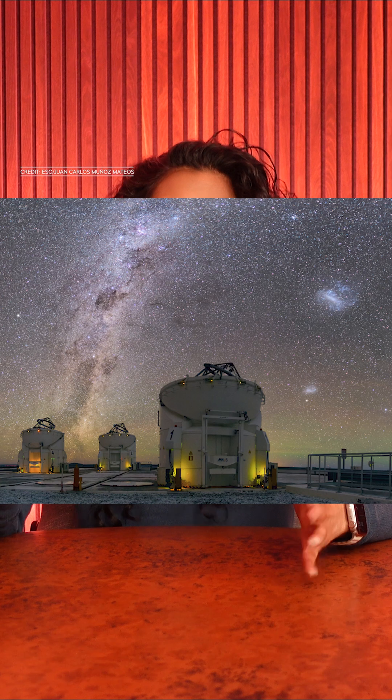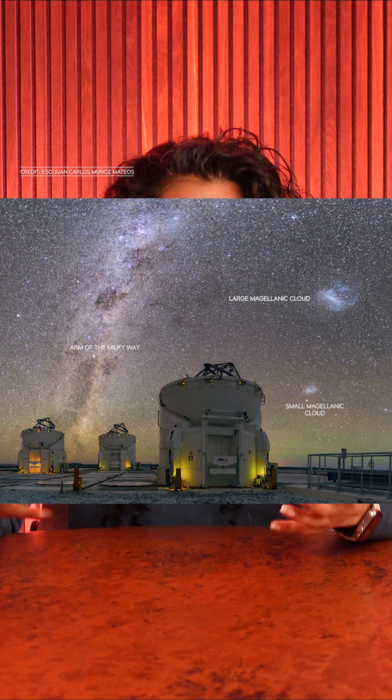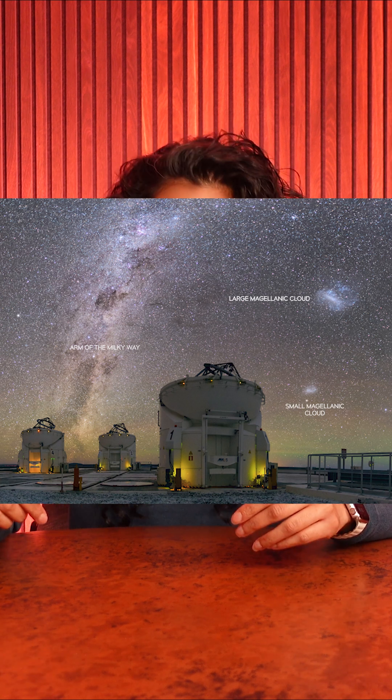JWST turned its cameras onto our neighbor galaxy and photographed a stunning star-forming region. The Large Magellanic Cloud is a satellite galaxy of the Milky Way, located just around 158,200 light-years away from us. It's one of the few galaxies visible from Earth with the unaided eye, but only in the southern hemisphere.